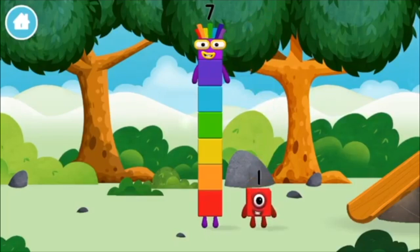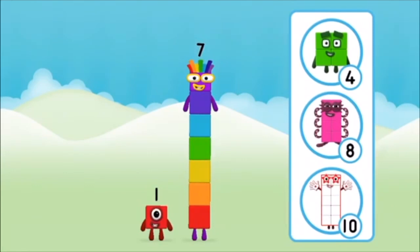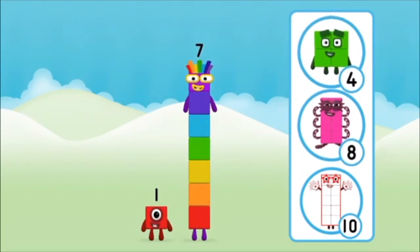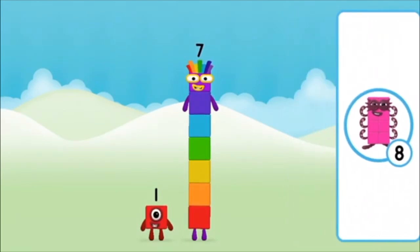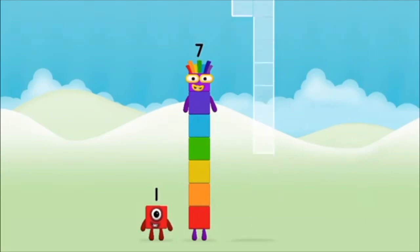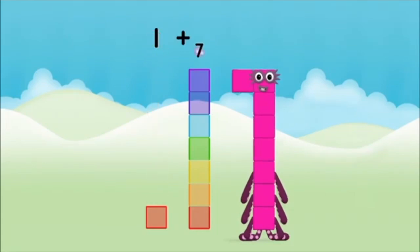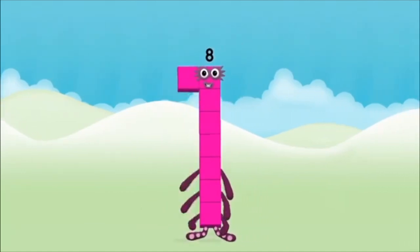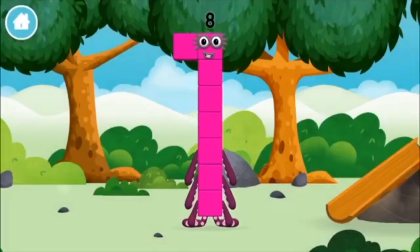You've found a number block! What number block will you make when you add these two number blocks together? Correct! You chose the right answer. Add the number blocks together. Seven, one, one plus seven equals eight. Amazing! You made number block eight. You made a new number block!